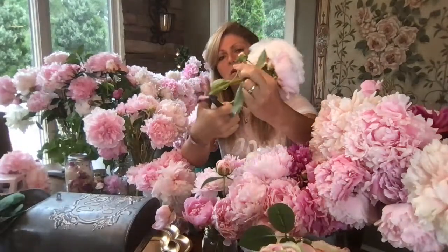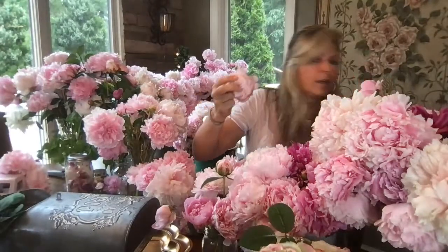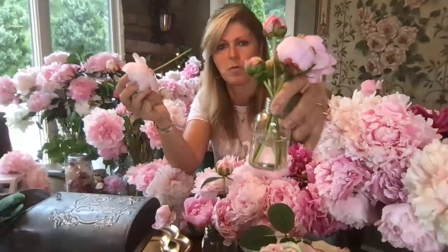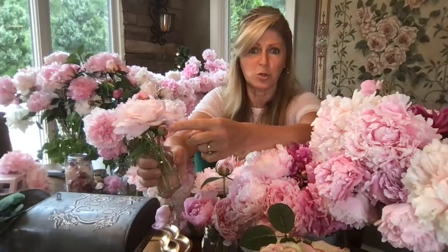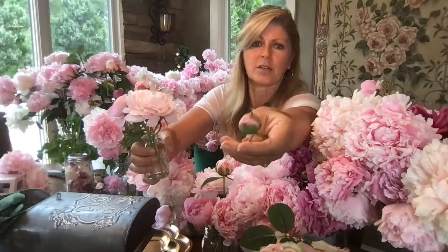Instead of throwing those little side shoots out, put them in a bud vase. I picked up cute little bud vases at Michael's for about two bucks each, and they sit by my kitchen window. These discards are spectacular — the blooms are going to blow up tremendously in two or three days. Don't get rid of those side shoots because they're amazing. However, if side shoots are super tight like marbles and you can't fiddle with the petals yet, they may not open up — but they still look pretty. Even if they don't fully open, they're still worth salvaging.